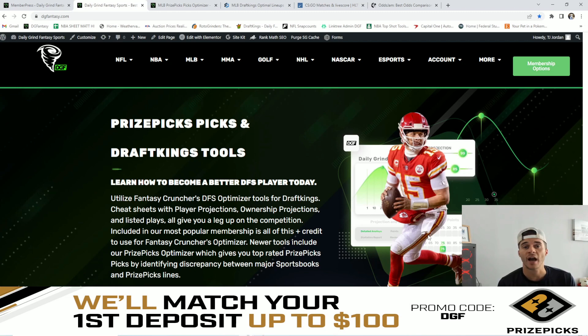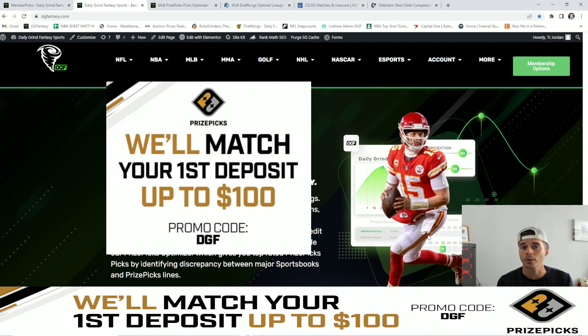Before I jump into my five favorite value plays, I do want to give a quick shout out to PrizePicks. For those of you who are unfamiliar, it's a fantasy app where you simply go on and choose the over or the under on a specific player's projection. If this is the first time you're hearing about PrizePicks and you've yet to sign up, you can do so now using code DGF for a 100% match up to your first $100 deposit.